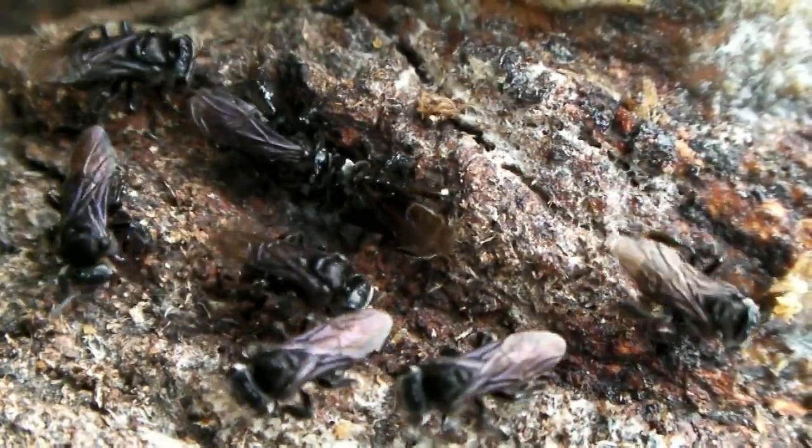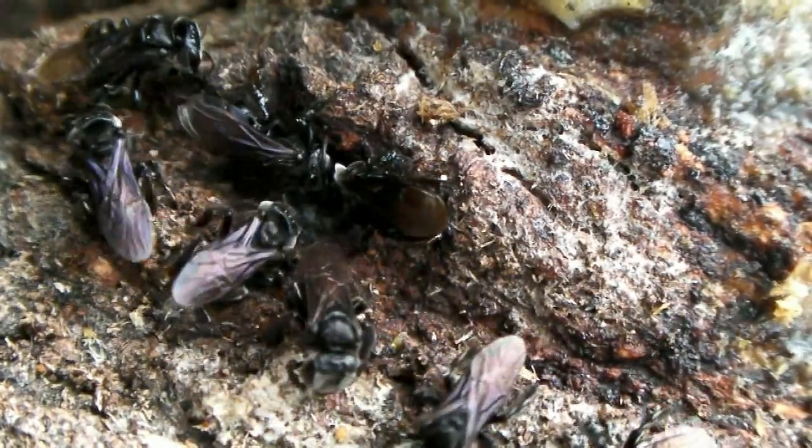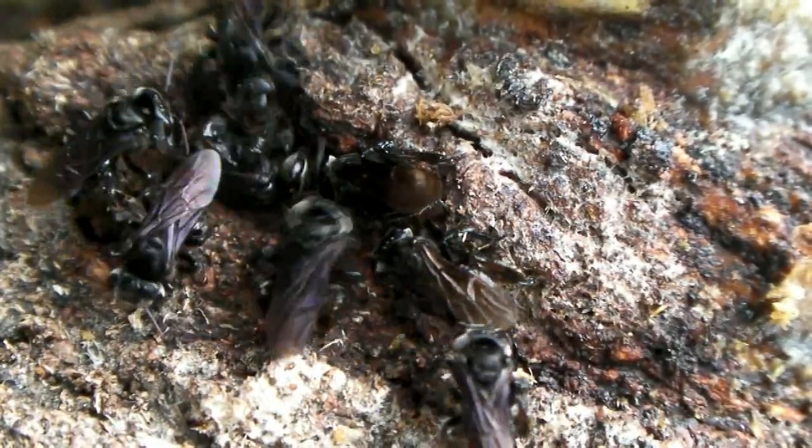The fallen carow tree behind the compound continues to attract insects to its sweet, sweet corpse. Today's visitors include these stingless bees, probably in the genus Trigona.